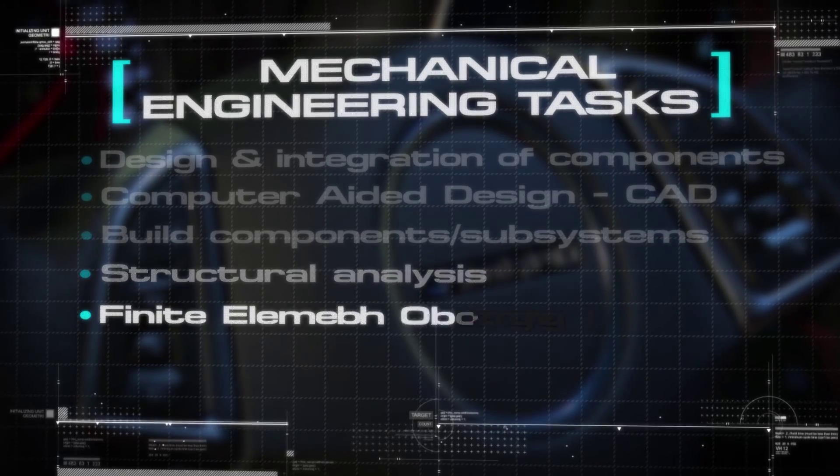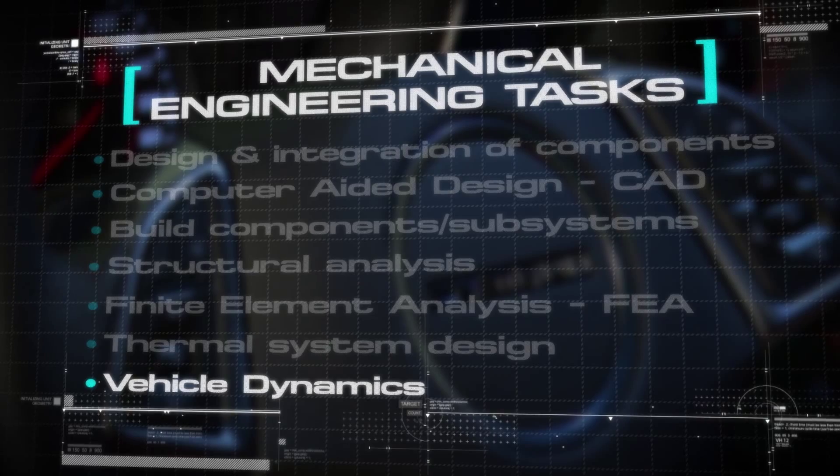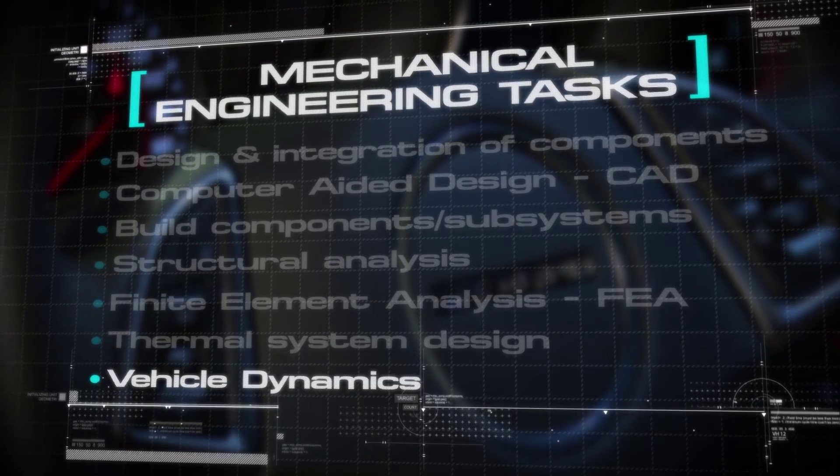There's also analysis — structural analysis, finite element analysis. Thermal system design is a big part, as well as vehicle dynamics, ride suspension, tuning and handling.